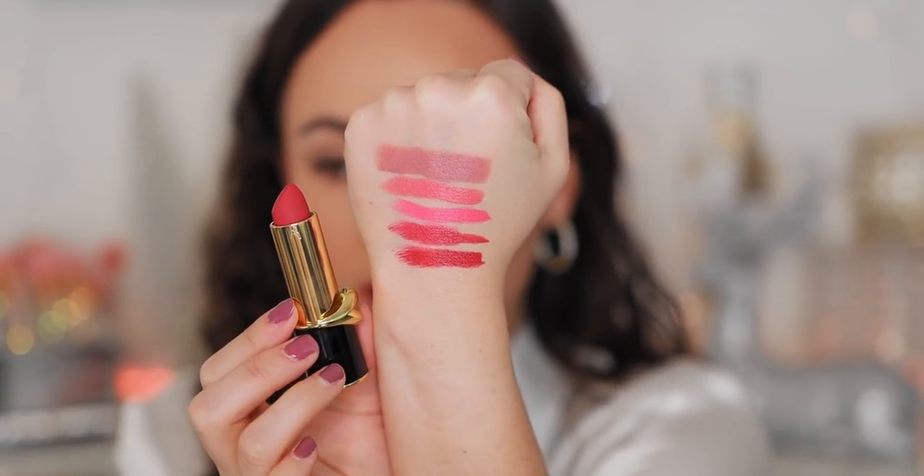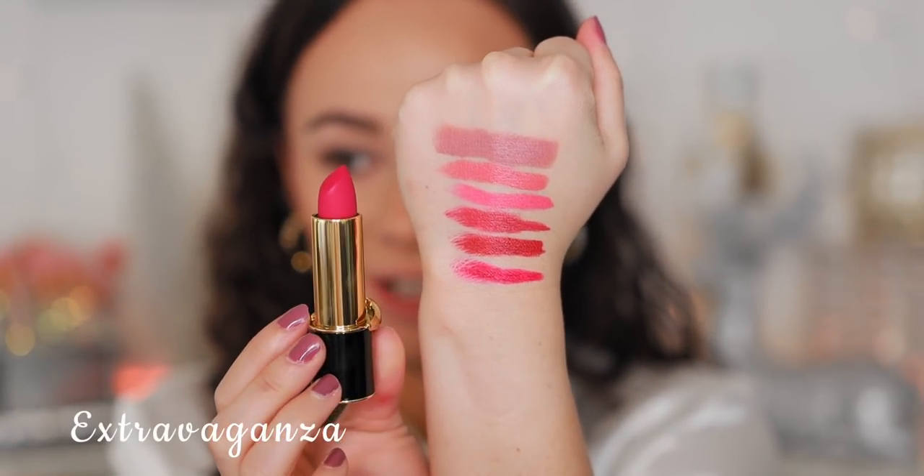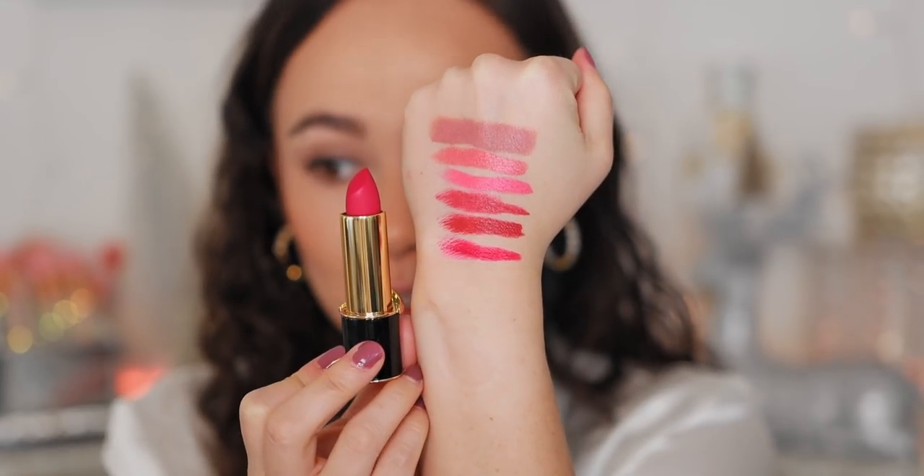Next up we have Executive Realness — this is very similar to the color I just swatched, but it does look like it has a little bit more red in it. Definitely more red — this is Executive Realness, like a warm berry. Really pretty. Okay, this is the color I was most excited for — it looked the most crazy online — this is Extravaganza. It looks brilliant, let me try it.